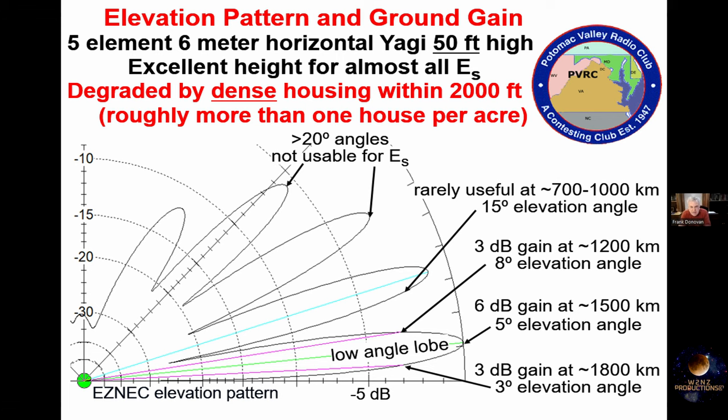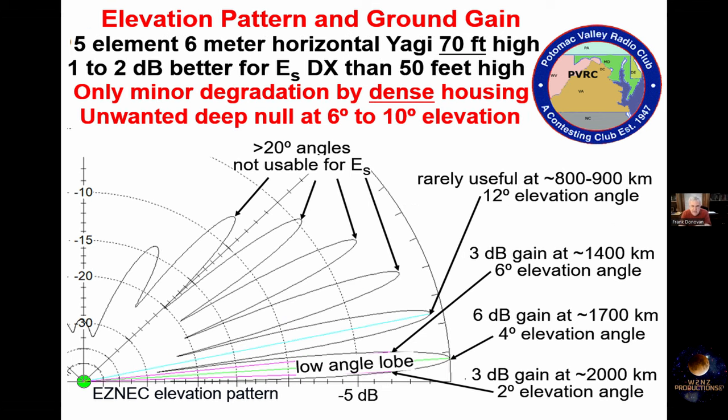Usually with a 50-foot antenna, you're up above the clutter of the housing in your neighborhood. If we put it at 70 feet, this is still a very good antenna for DXing — that first-angle lobe runs from 2 to about 6 degrees, so it's a little bit lower. The only disadvantage is that the first null above the low-angle lobe falls at some angles useful for sporadic E. So this antenna is a little bit too high for everyday VHF contest operating, but it's a very good DXing antenna — and it's well above clutter in neighborhoods or heavy forest.